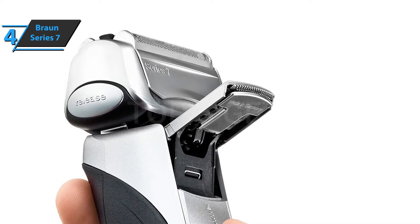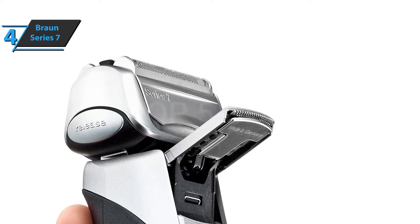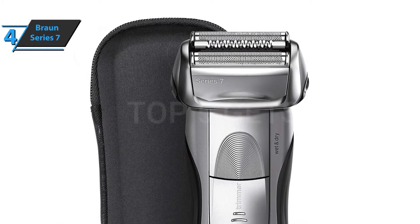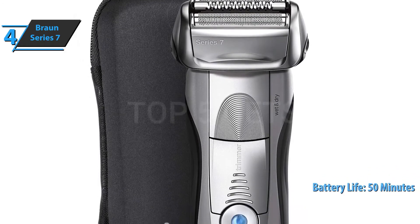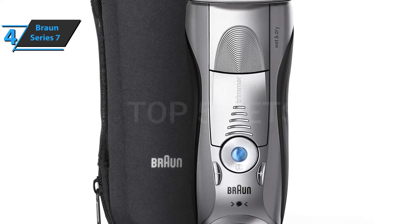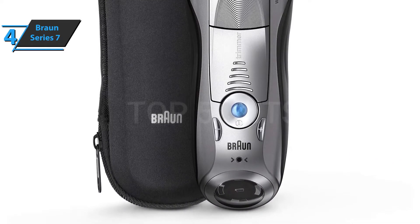Other features to note include a five-minute quick charge function, a drop trimmer, precise locking, and wet and dry operation. The onboard rechargeable Li-Ion battery provides approximately 50 minutes of shaving time. In everyday use, the battery life is great and has delivered top-notch performance in a variety of tests. For the listed price, you can't beat this.